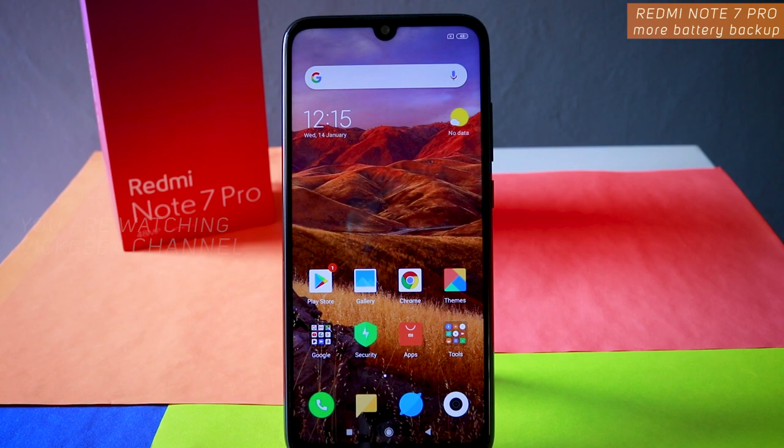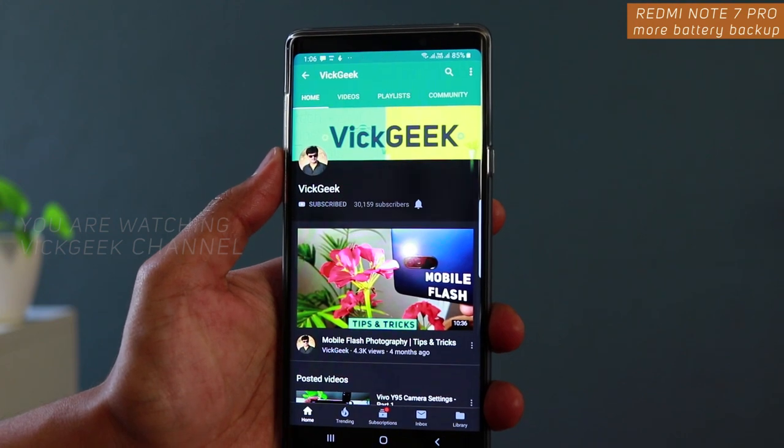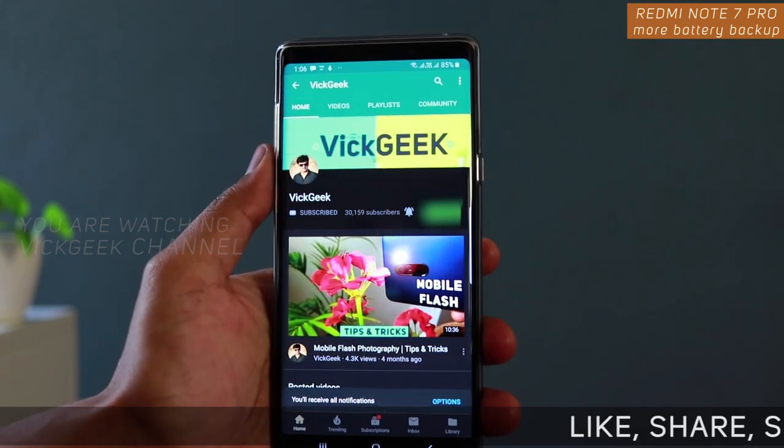Make sure to watch the full video until the end. If you are new to my channel, don't forget to click on that subscribe button, hit that like button as well, and do share it with your friends to support my channel.